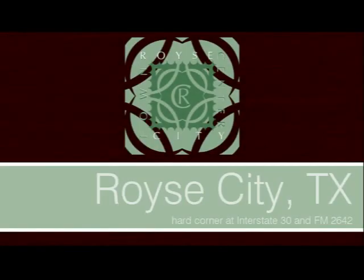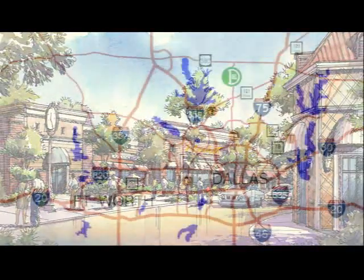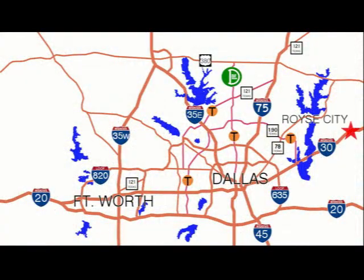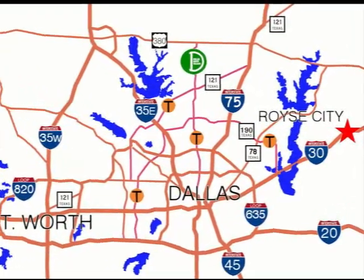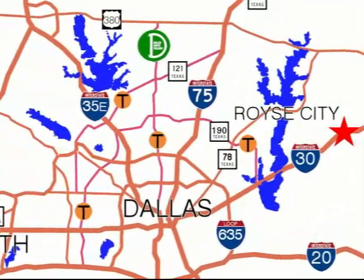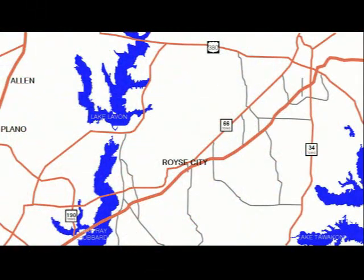Roy City Town Center is a 130,000 square foot commercial, 16-acre development located 35 minutes east of downtown Dallas. In the past decade, the town was ranked 48th among 1,800 Texas communities for fastest population expansion and just recently surpassed 10,000 residents.